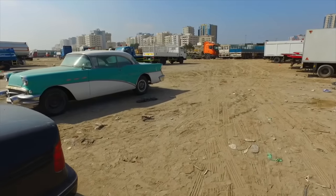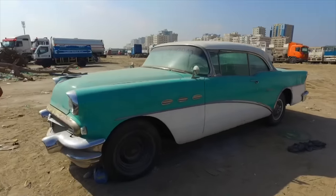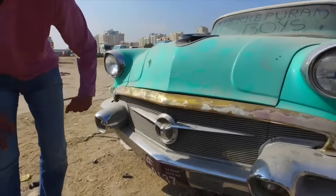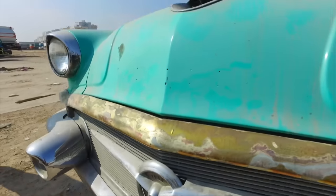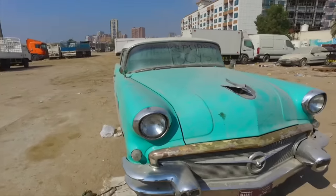Over here there's a registered Buick — if you are the owner, get in touch with us. It looks amazing. I'm going to sound really knowledgeable and say it's a 1956 Buick — and it says so right there: 1956 Buick Special. It is really quite pretty. Time to go a bit further in and see what else is here.